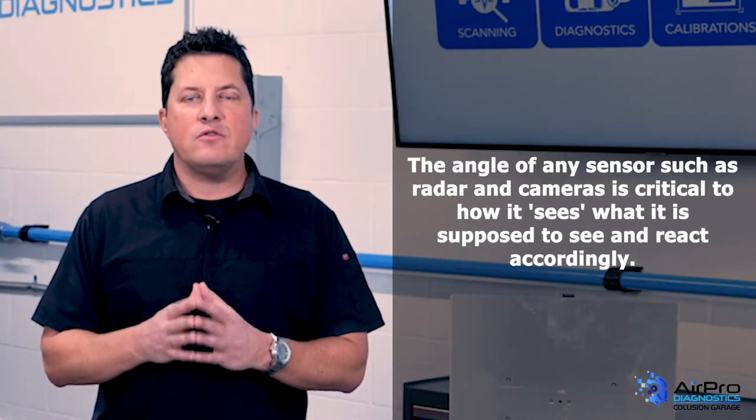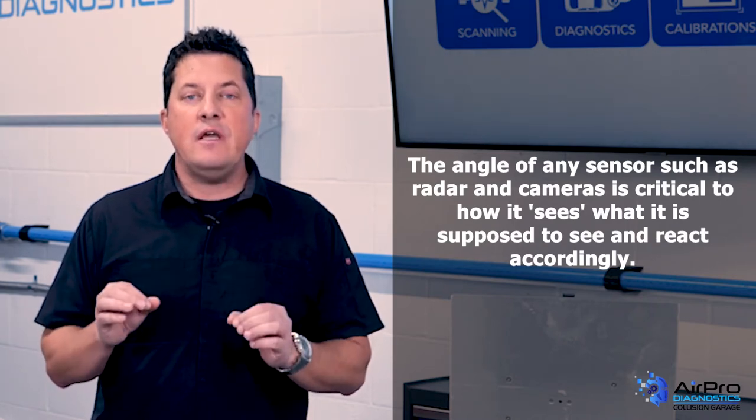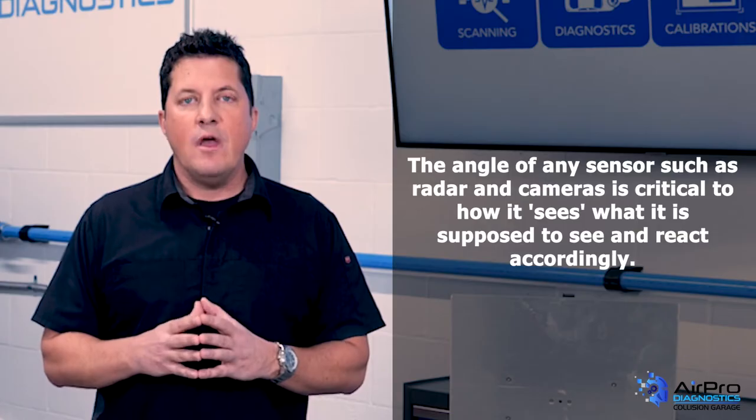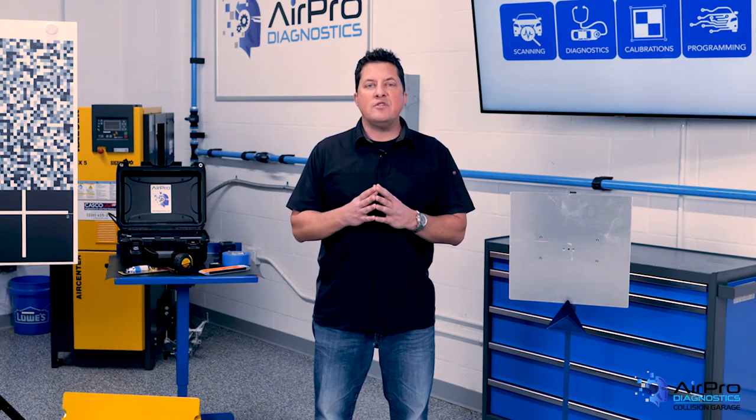The angle of any sensor, such as radar and cameras, is critical to how it sees what it is supposed to see and react accordingly. The vehicle trusts that the sensor angle is true, and procedures such as calibrations are used to validate that the vehicle is correctly aligned to those angles.